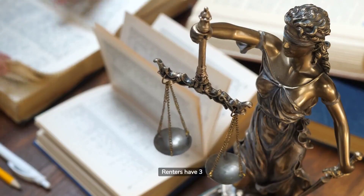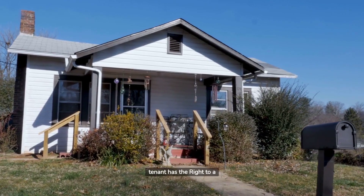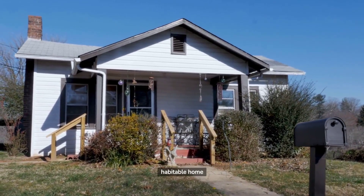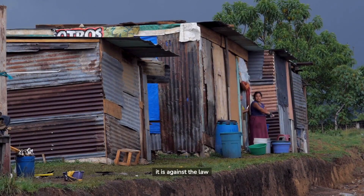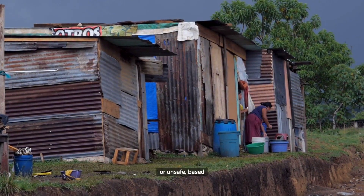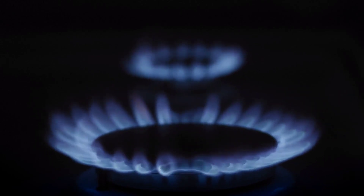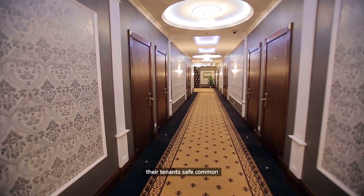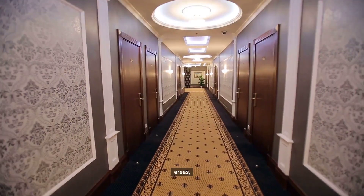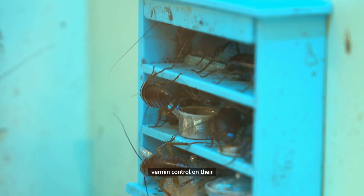Renters have three important rights in California. First, every tenant has the right to a habitable home. That basically means it is against the law for a landlord to rent you a home that is falling apart or unsafe, based upon California Building Code standards. For example, a landlord must provide its tenants a home with utilities in good repair, and must provide safe common areas.